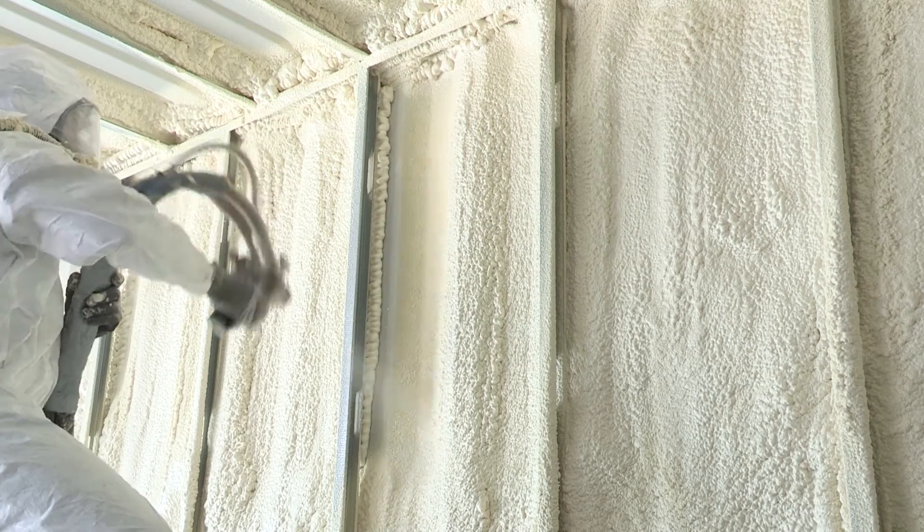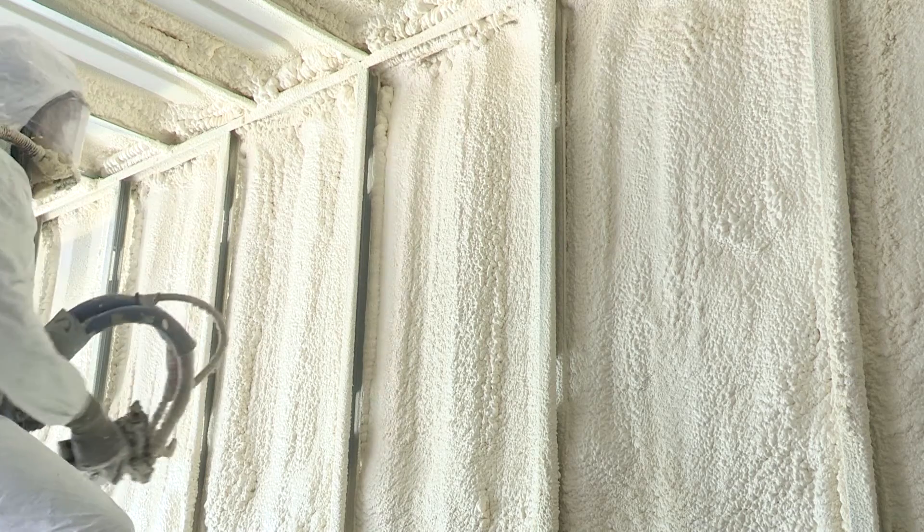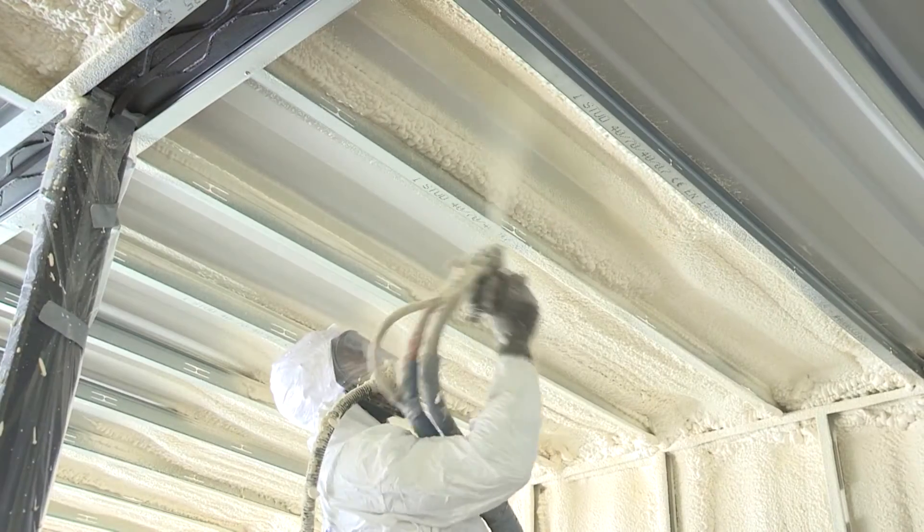Closed cell spray foam insulation can be applied to a variety of surfaces under a range of temperatures and humidity conditions.